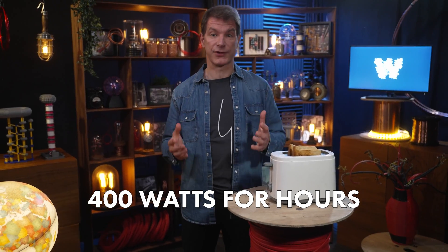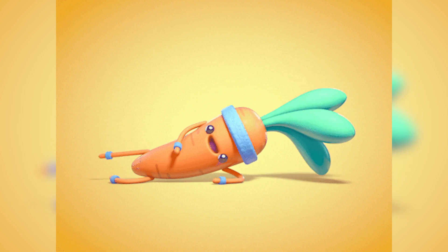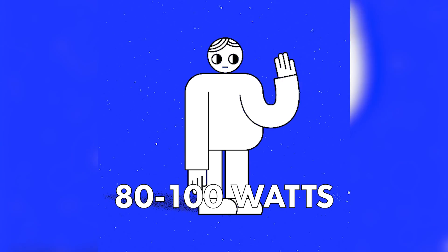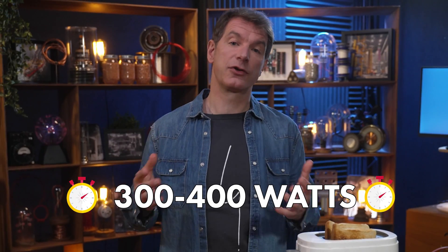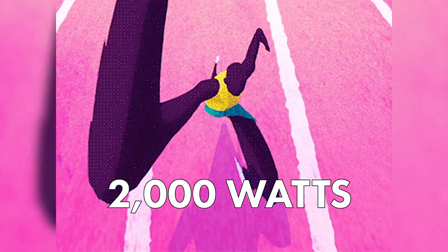Some cyclists can maintain 400 watts for hours, but keep in mind these athletes have amazing abilities due to years of training. The average human produces around 80 to 100 watts of power when resting. But when active, we can comfortably sustain 300 to 400 watts over the period of a few minutes. In the case of short bursts of energy, some humans can output over 2000 watts.